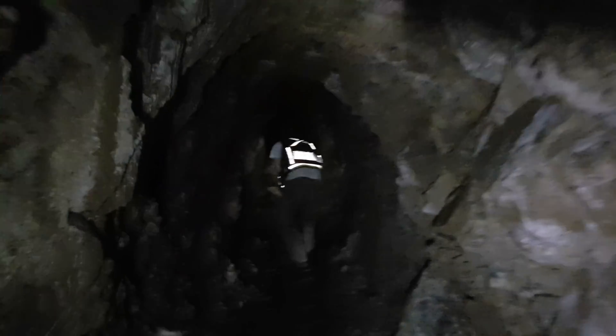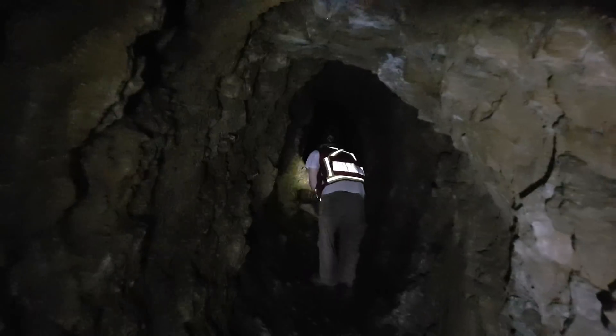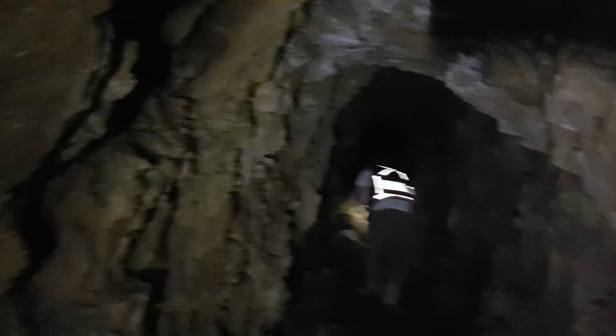It's nice and cold back here. I would say we're about 70 meters in right now.